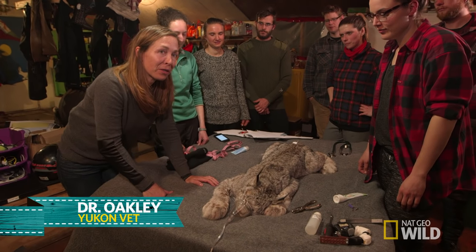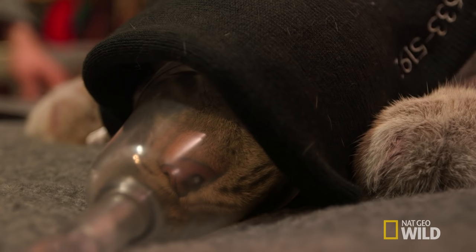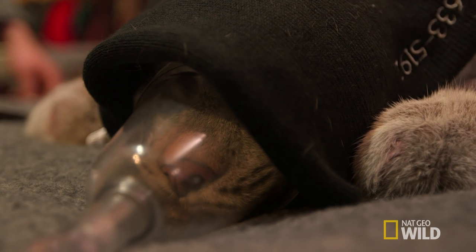Hi, I'm Dr. Oakley, and we're out in southwest Yukon working on a lynx that we're about to radio collar. As you can see, it's a sleepy lynx, so I'm helping out with the anesthesia.